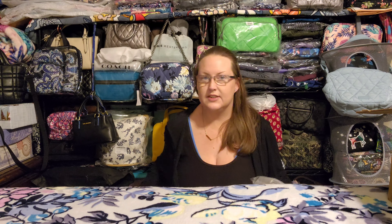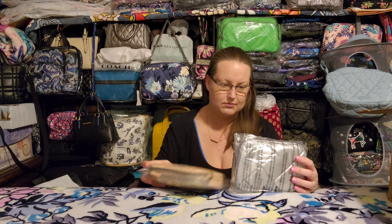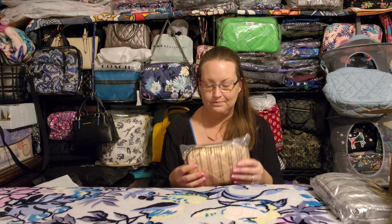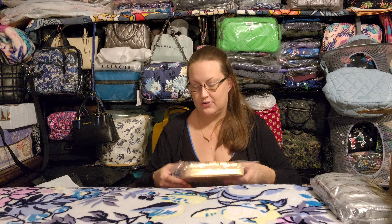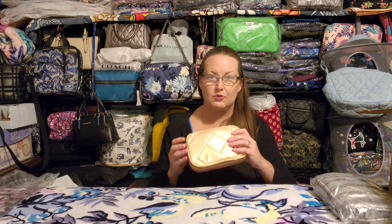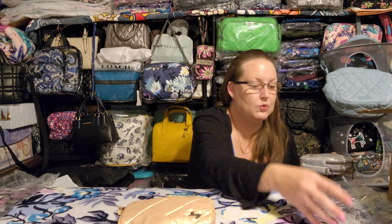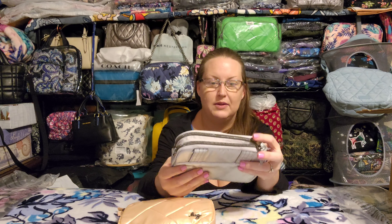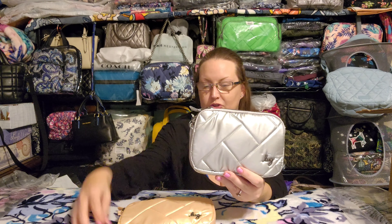It has a magnetic closure, which I really like, and another signature of hers: a big slip pocket inside the flap of the bag. On the inside it's a standard two slip pockets on the front, one zip pocket on the back. It's a really nice large size — the shoulder strap lets it fall right under your arm and the crossbody strap is long enough to go crossbody.